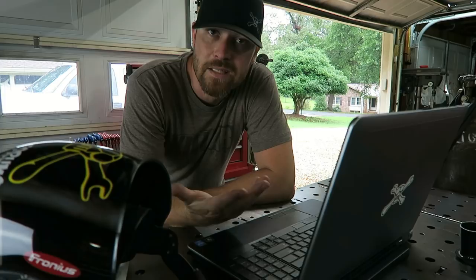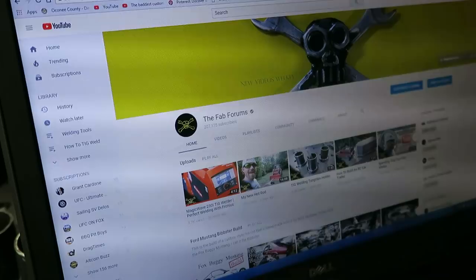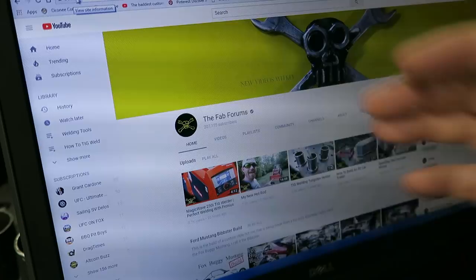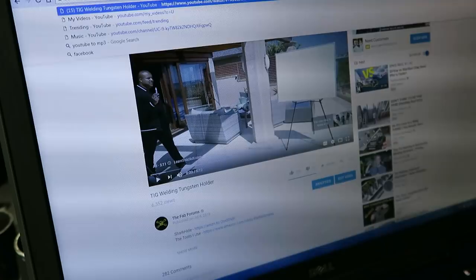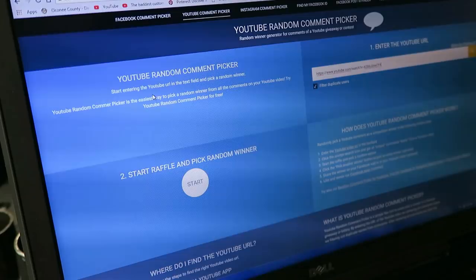This is how it's going to work — I'm just going to go to a website that does random comment picking. You put in the URL of the video, hit go, it sorts through all the comments and randomly picks one. We'll do that four times for four winners. It says there are 242 comments.